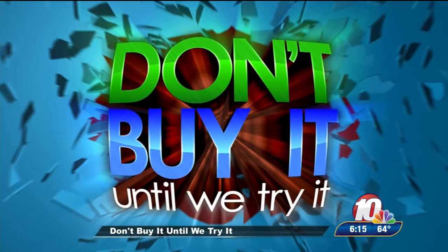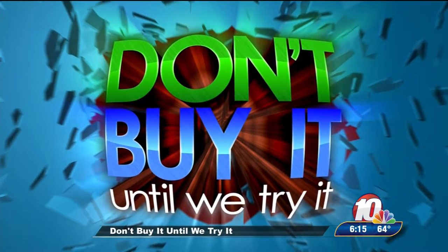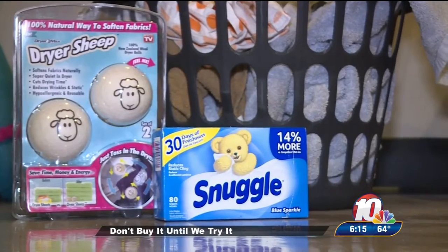Laundry is the never-ending story — no matter what, there's always more to do, and it requires several different products: detergent, fabric softener, and dryer sheets. Or, for this week's 'Don't Buy It Until We Try It,' dryer sheep — the new fluffy way to make your laundry just that. This week is a simple science experiment; my hypothesis is that the dryer sheep will make this load of towels as fluffy as your everyday dryer sheets.